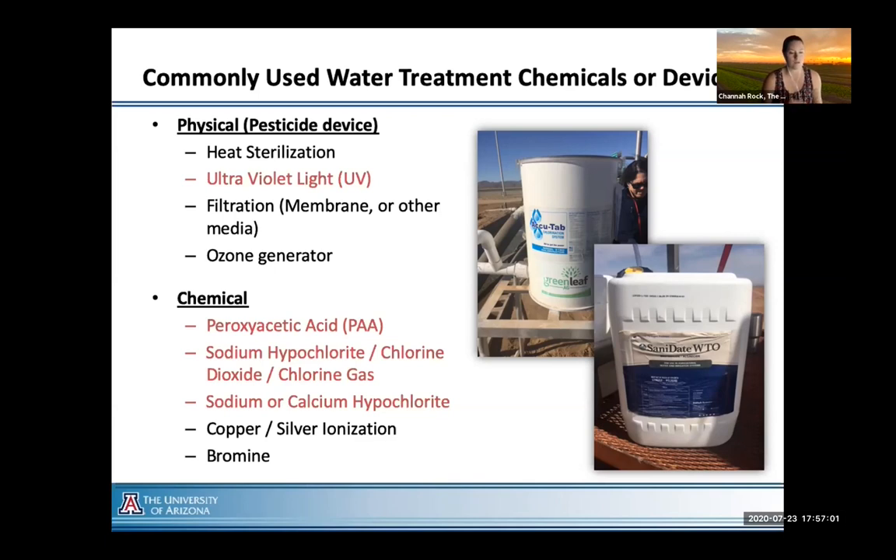We're also seeing a push to have a non-chemical alternative because of questions about soil health. One that we're seeing a push for recently is UV light. But as you can imagine, if you're going to use UV in the field or open environment, it's going to be challenging — you'll need a lot of energy, a skilled workforce, and the equipment itself is super expensive. But if it works and we can balance that with environmental and soil health, maybe that's a workable solution for industry.